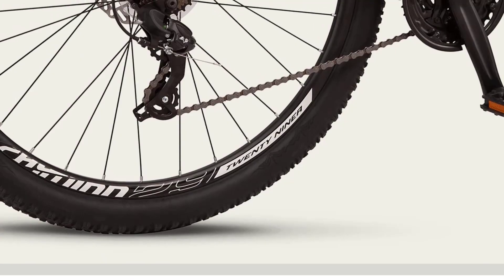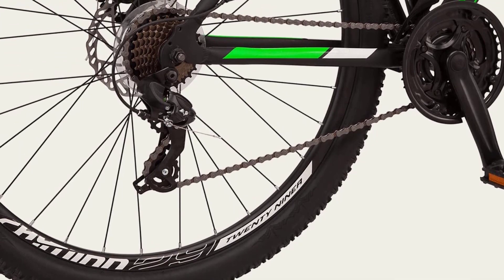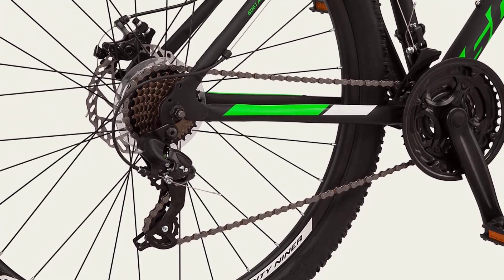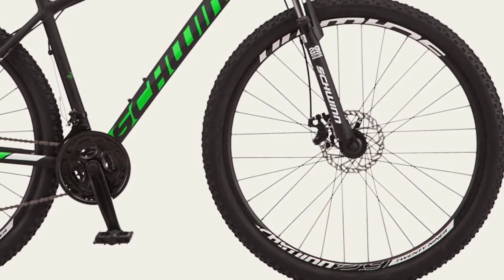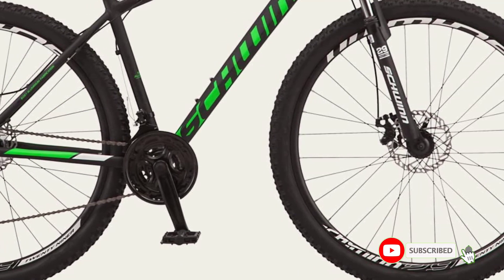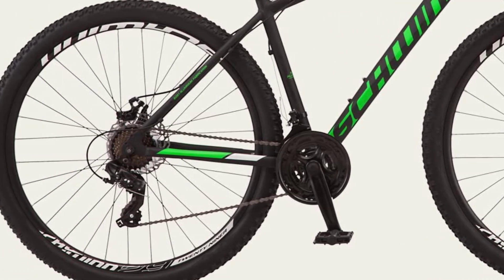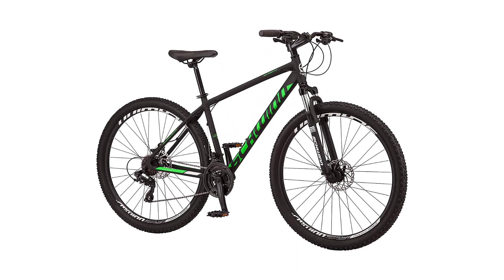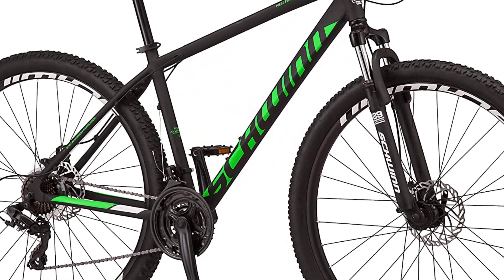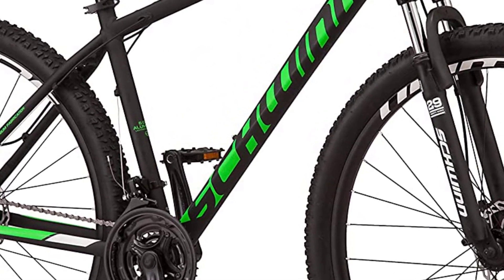The suspension fork absorbs bumps and shocks on rough terrain, while the Shimano components ensure reliable shifting and braking. And with high-traction tires, you'll have excellent grip and control on any terrain. Overall, the Schwinn High Timber Youth Adult Mountain Bike is an excellent option for those looking for a quality mountain bike at an affordable price. Its combination of durability, versatility, and features make it a great choice for both beginners and experienced riders alike. Get your Schwinn High Timber today and start exploring the great outdoors.